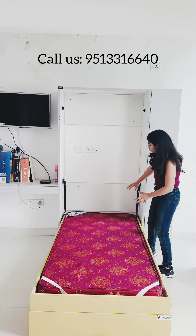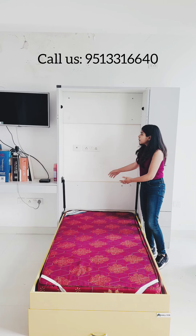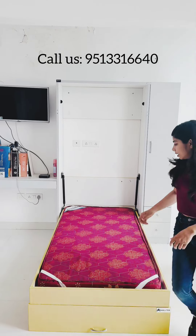If you want, we can add on a few back cushions. If you are interested, we can customise it for you. We can also add in various colours according to your convenience.